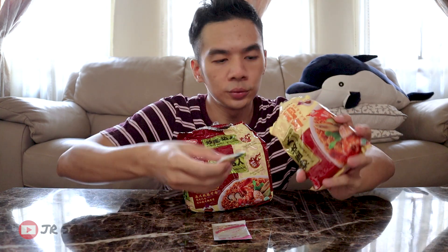Let's open the packet. There are two seasoning packs — one is obviously the dry one, and I guess this is the tom yum paste and all that. I'm going to go cook.